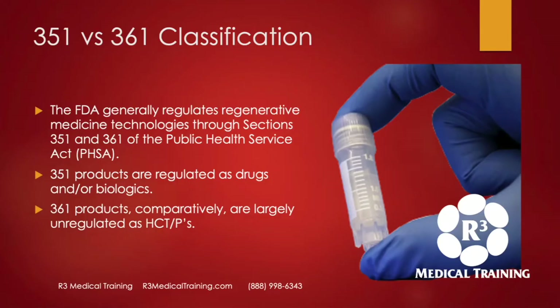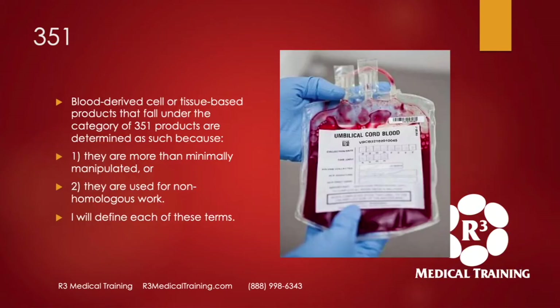The FDA generally regulates regenerative medicine technologies through sections 351 and 361 of the Public Health Service Act. 351 products are regulated as drugs and/or biologics and go through basically the same clinical trial approval pathway, whereas 361s are largely unregulated as HCTPs. 351s are blood-derived cell or tissue-based products that fall under 351 because they are more than minimally manipulated or they're used for non-homologous work — those are the two keys: minimal versus maximal manipulation, or non-homologous versus homologous use.